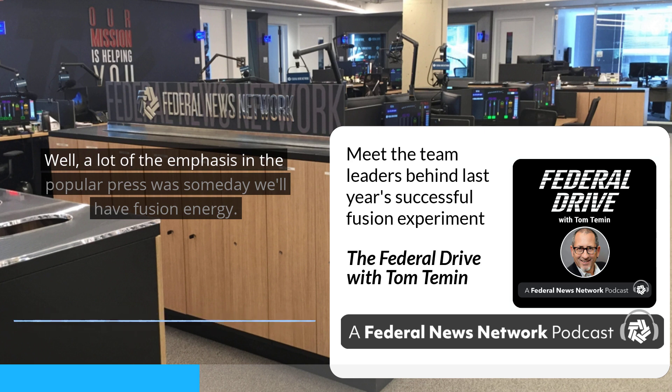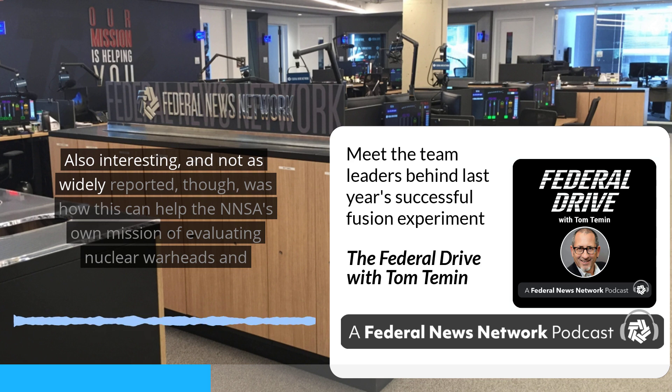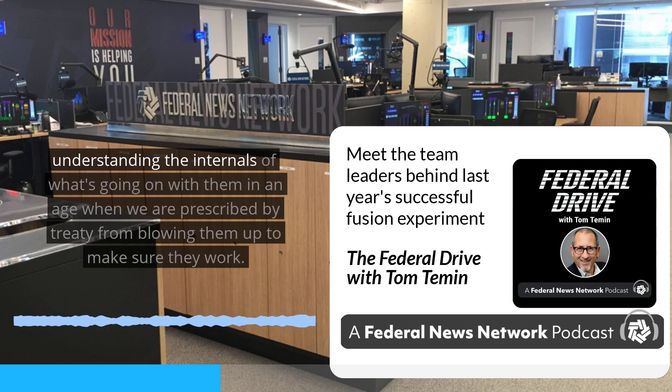A lot of the emphasis in the popular press was about someday having fusion energy, which is kind of a long shot at this point. But also interesting, and not as widely reported, was how this can help the NNSA's own mission of evaluating nuclear warheads and understanding their internals in an age when we are proscribed by treaty from detonating them to make sure they work.